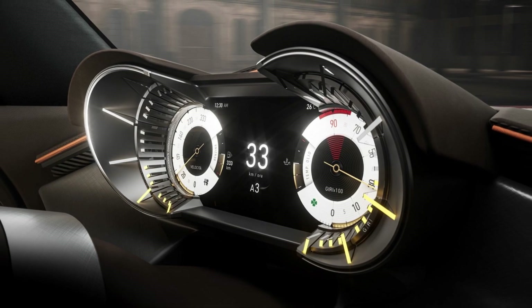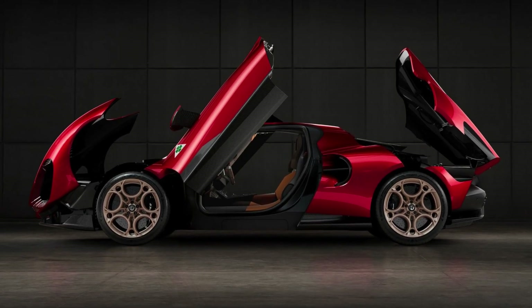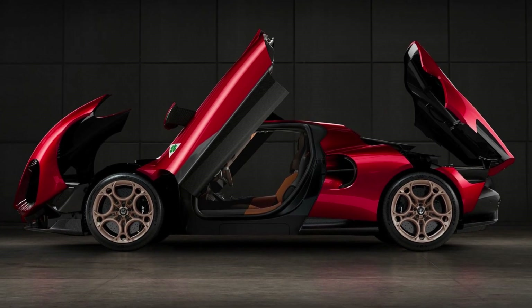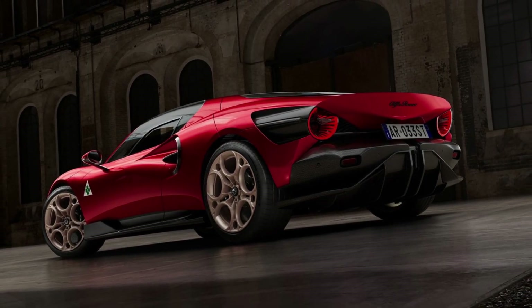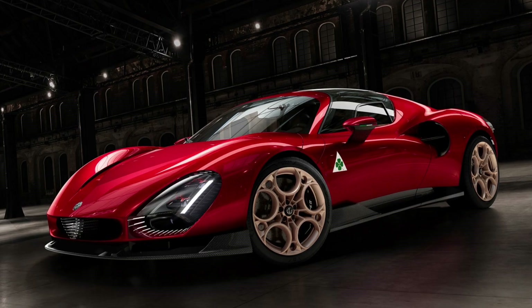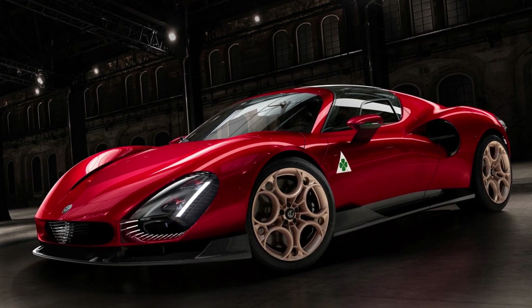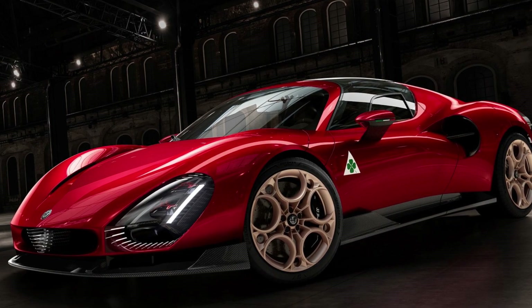There is no information on pricing, but since all 33 are spoken for, it doesn't matter anyway. However, there may be other opportunities in the future. This is the brand's first Fuoriserie custom-built car since 1969, and 'I promise it won't be the last,' CEO Jean-Philippe Imparato confirmed. We can't wait to see what's next.